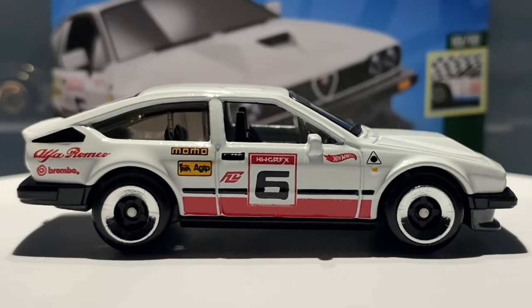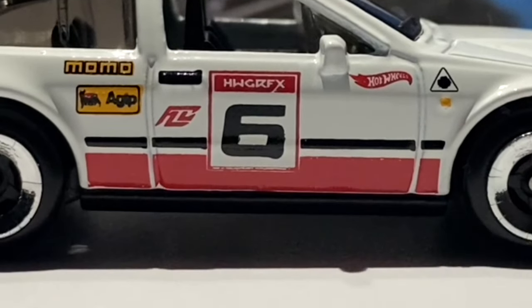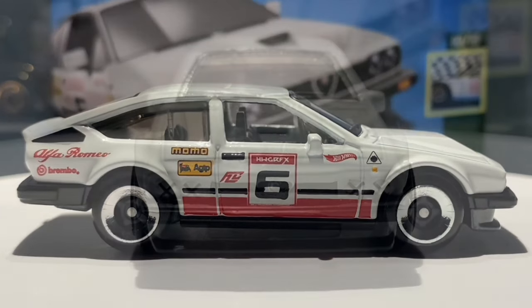Looking at the metal casting itself, this car actually has wing mirrors — awesome to see that detailing. The front windows are actually wound down, and the door handle features in the metal casting too. I'd also like to mention that the side skirt is created through the black interior plastic.